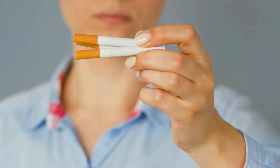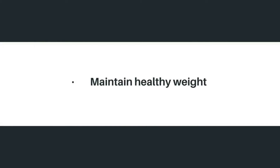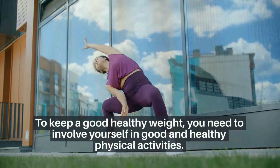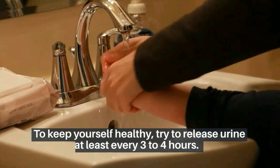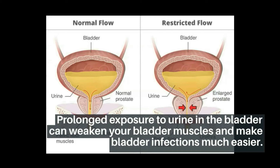Avoid smoking — stop smoking to avoid extra damage to your urinary system. Maintain a healthy weight by eating fiber-rich and fresh food, and involve yourself in good healthy physical activities. Use the bathroom when needed — try to release urine at least every 3 to 4 hours, as prolonged exposure to urine in the bladder can weaken bladder muscles and make bladder infections much easier.